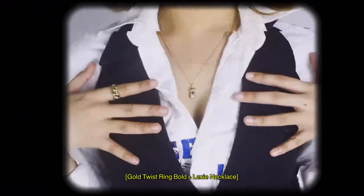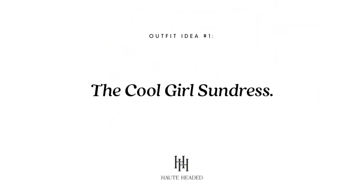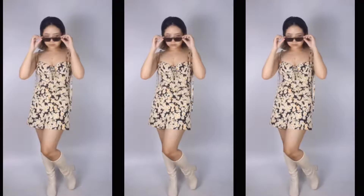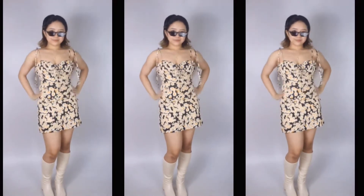So without further ado, let's get into it. At this point it's basically Pinterest law to pair sundresses with boots — whether it's cowboy boots, go-go boots, suede thigh-high boots, it doesn't matter. Pairing an ultra dainty dress with chunky and industrial shoes just makes the perfect contrast.